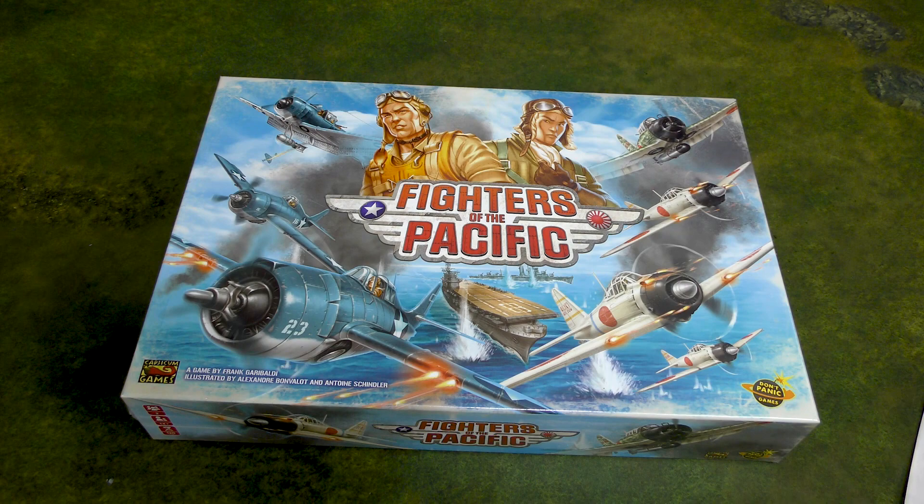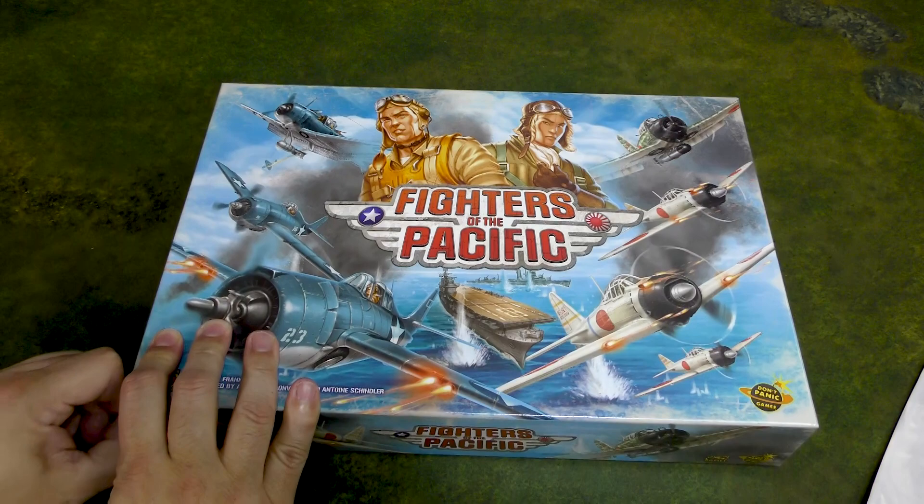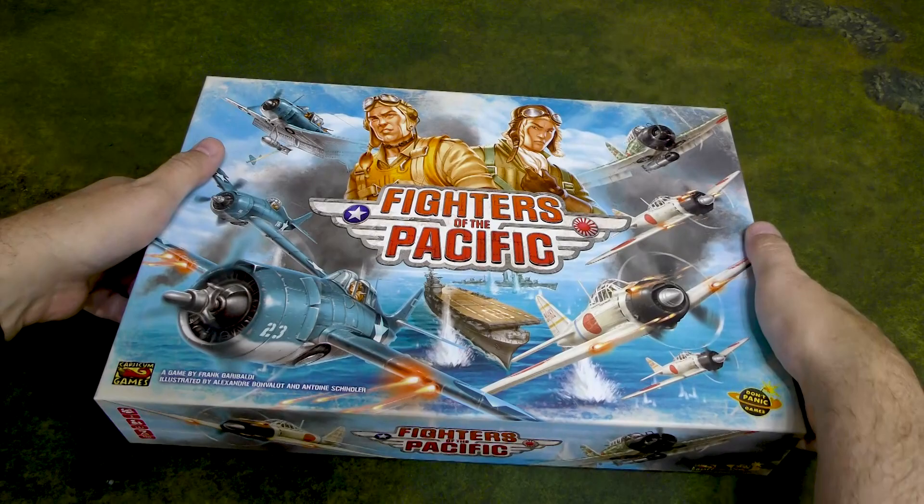So let's start with the base game, because that's what most people are considering picking up online. We skipped the part of me flailing wildly at the plastic wrap for five minutes, but I finally got it off. It's always fun to open up the box for the first time.